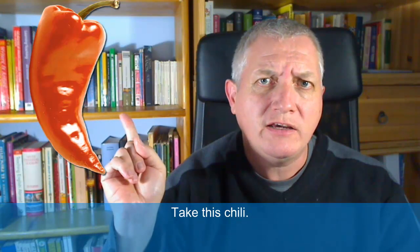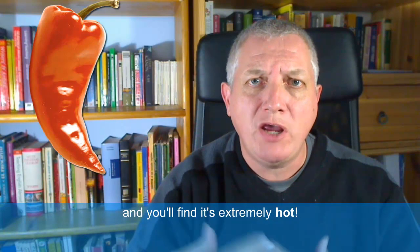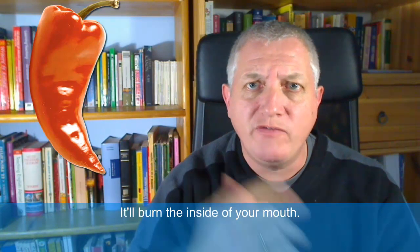Take this chilli. A chilli from the fridge is cold to the touch — temperature-wise it's cold. But take the chilli and eat it and you'll find it's extremely hot. It'll burn the inside of your mouth.